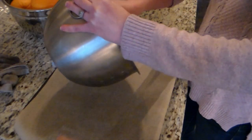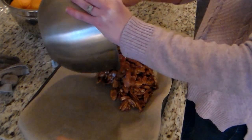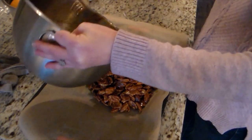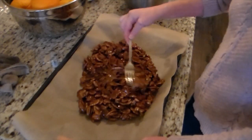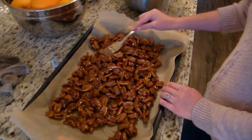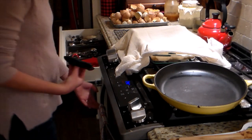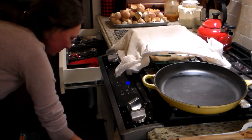I put parchment paper down on the cookie sheet first, then dumped it all out and spread it as thin as I could get it. While it's baking you'll be mixing it every now and then, stirring things around to make sure they're getting nicely toasted and evenly dried out. I bake it at 250 degrees Fahrenheit for close to an hour, taking it out every 15 to 20 minutes to check and mix it around.